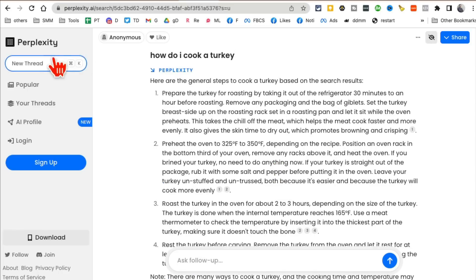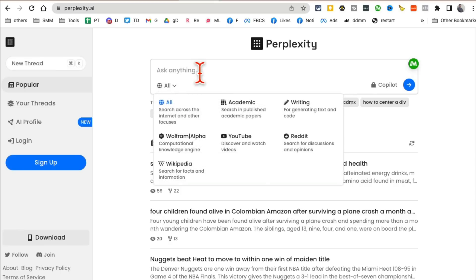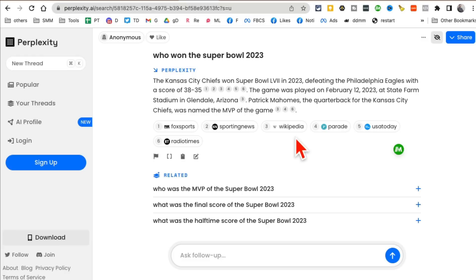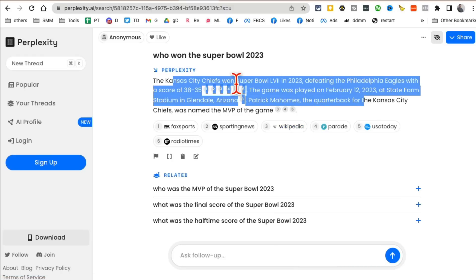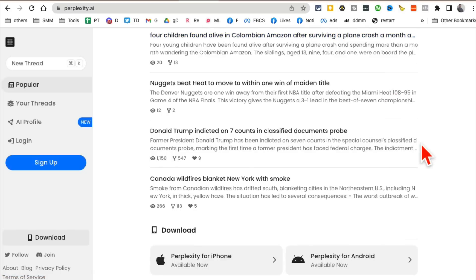Two things I really like about this tool: one, if you log in and use the Copilot, you can access GPT-4. Two, it can access the internet. For example, 'Who won the Super Bowl in 2023?' — ChatGPT doesn't have internet access without plugins, but Perplexity does. I got the answer: Kansas City Chiefs, February 12, 2023, with sources. You can also download it on iPhone and Android, and on iPhone you can use voice search.